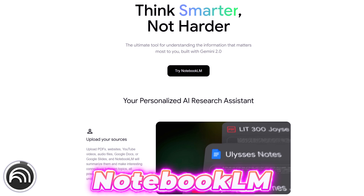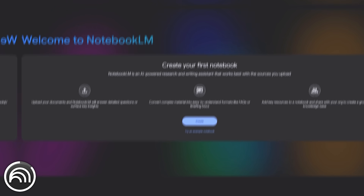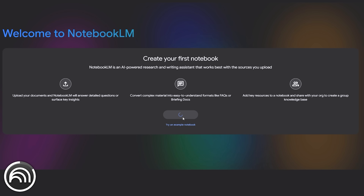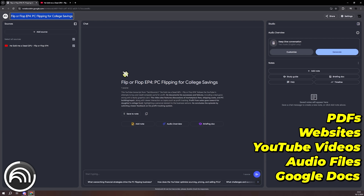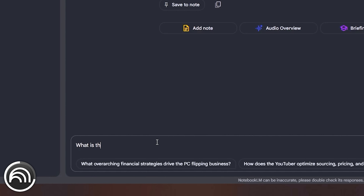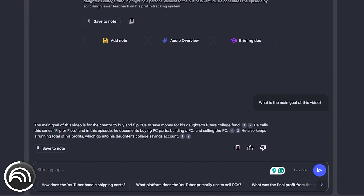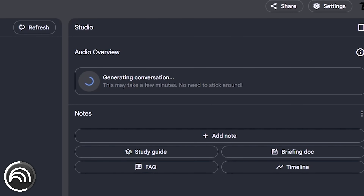Number five is from Google but it's not a traditional app you can install on your PC — it was too cool not to mention. If you've never heard of NotebookLM, it's basically an AI research assistant developed by Google that runs on their Gemini model. All you need is a Google account and you can feed it PDFs, websites, YouTube videos, audio files, Google Docs or Slides. NotebookLM will summarize them and make interesting connections between topics. You can use the built-in chat to talk to the files you've uploaded and ask questions about the content. What really blew me away is that it can create a podcast from those files, hosted by two AI voices having a conversation.